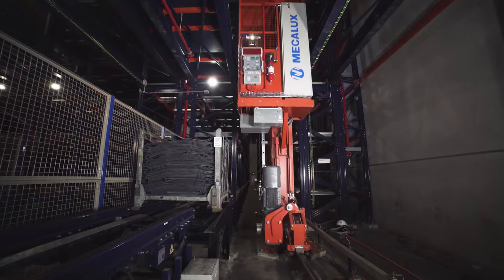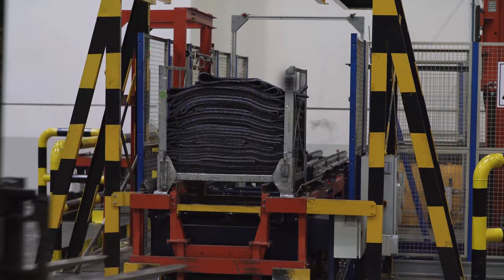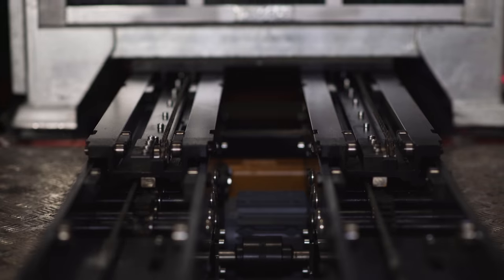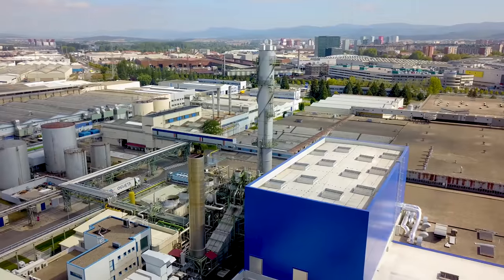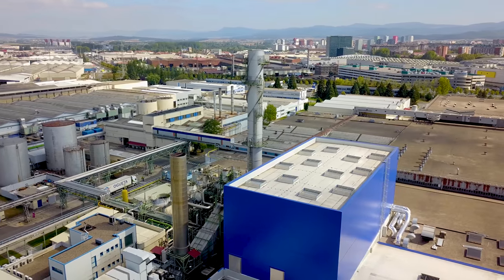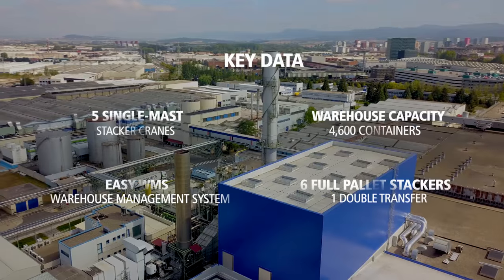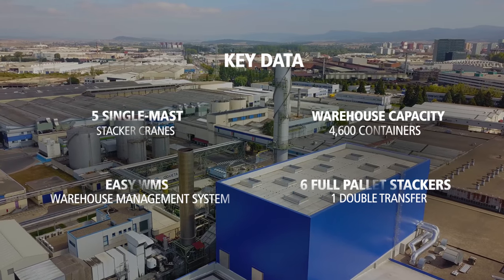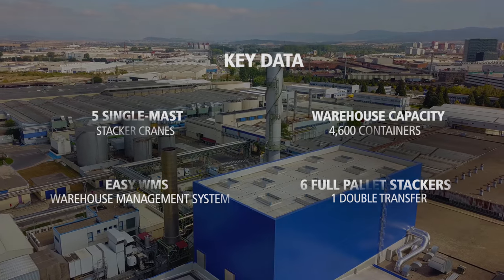Mecalux has delivered a turnkey installation to Michelin that operates 24 hours a day, 7 days a week. The solution by Mecalux has made the Michelin Manufacturing Centre in Vitoria a pioneer in its sector. Innovation and technology at your service.